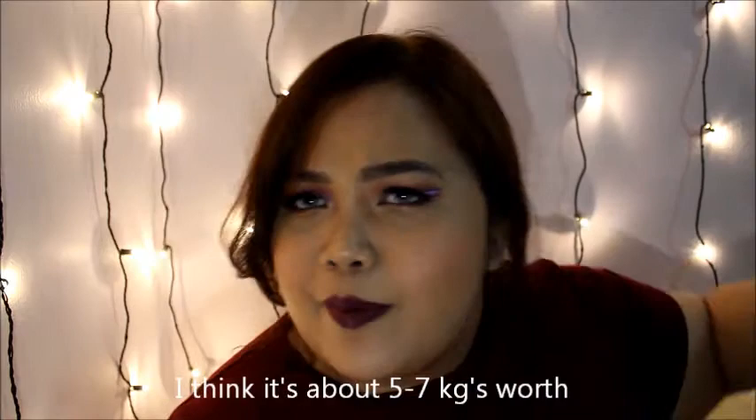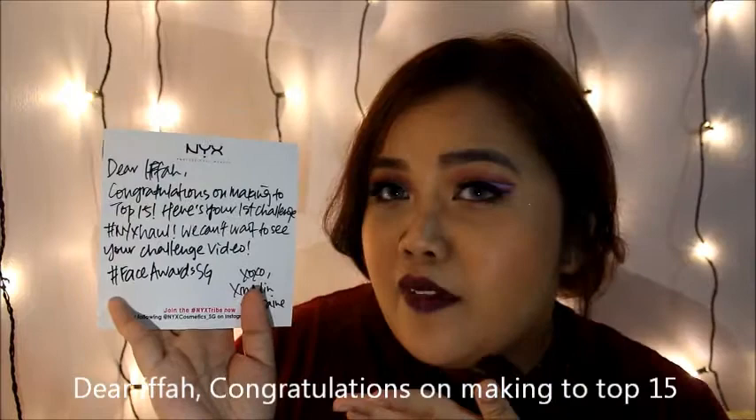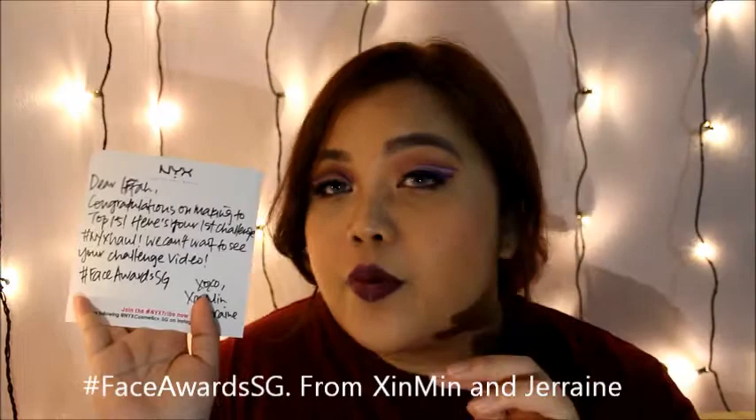So in this box, they have given a note — a personalised note for me. It says: 'Dear Ifa, congratulations on making the top 15! Here's your first challenge for the NYX haul. We can't wait to see your challenge video. Hashtag Face Award SG, from Sin Min and Gerain.'